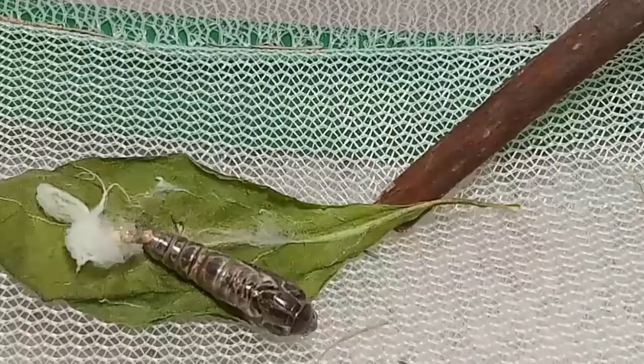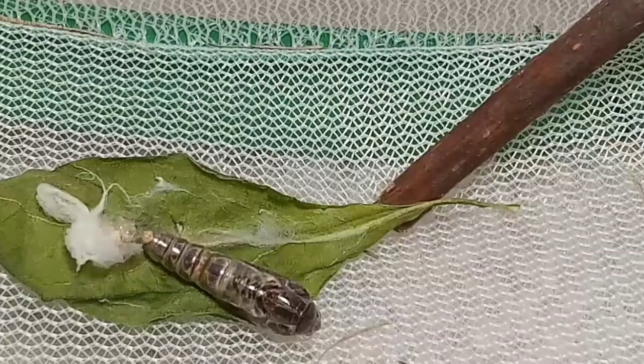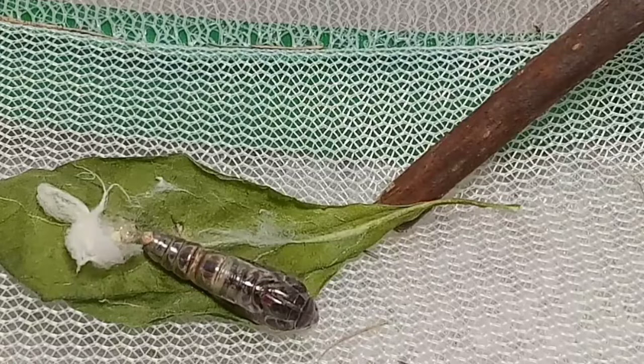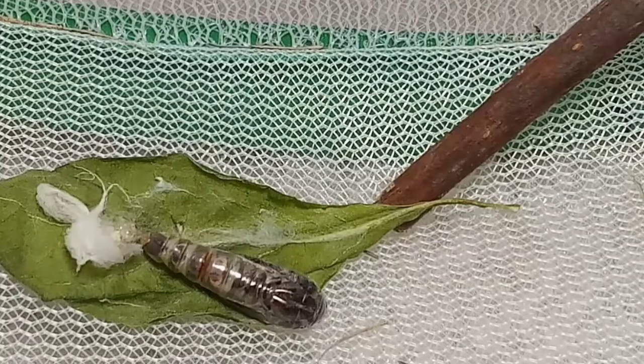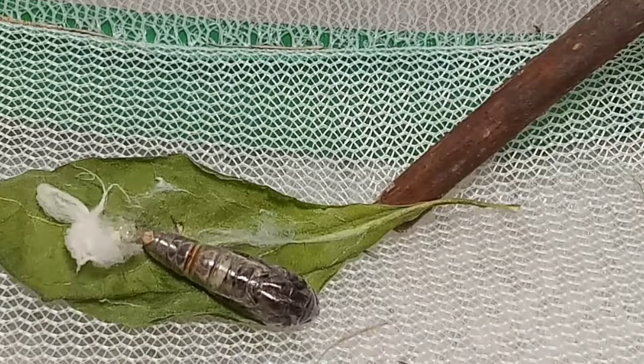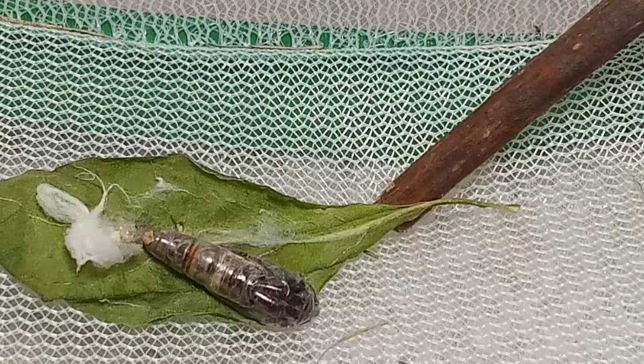Then the exciting moment came — the mystery moth hatched. Early in the morning, you can see the shell of the pupa starting to break as our mystery moth begins to hatch. What an exciting moment this is. Unfortunately, I was still in bed during this very exciting time and was not awake to watch, as I wish I would have been. But it's awesome that the tablet was still recording for many hours and caught this amazing moment.